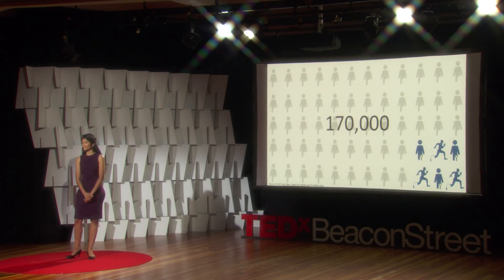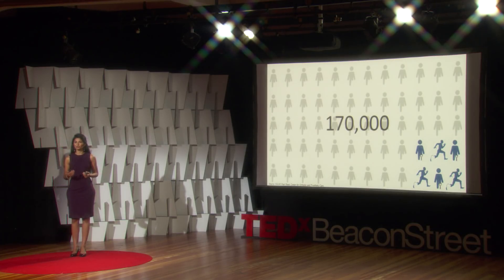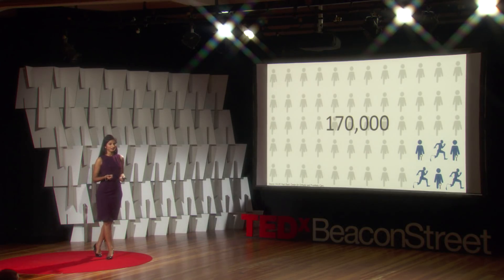Despite the significant technological advancements in robotics, computing, and mechanical interfacing over the last couple of decades, why is it that nearly 90% of amputees today aren't wearing a prosthetic leg and able to walk around? In fact, the rejection rate of prostheses hasn't declined significantly in the last 25 years. What have we missed in the field of prosthetic development?